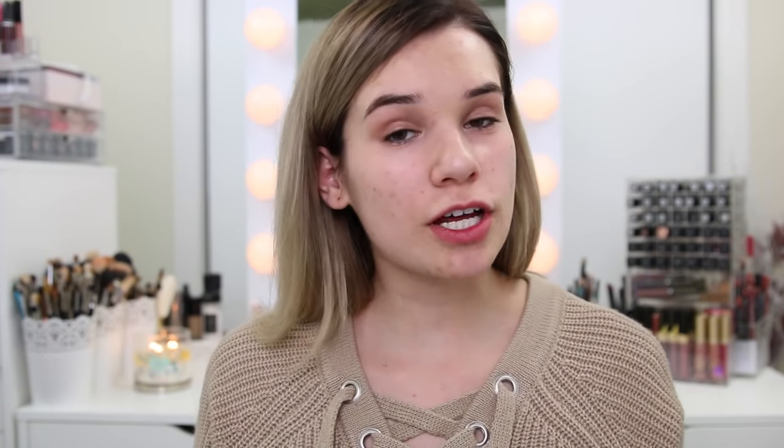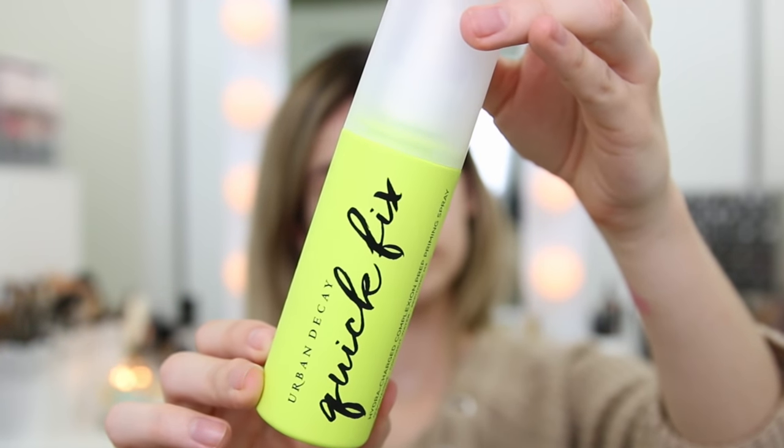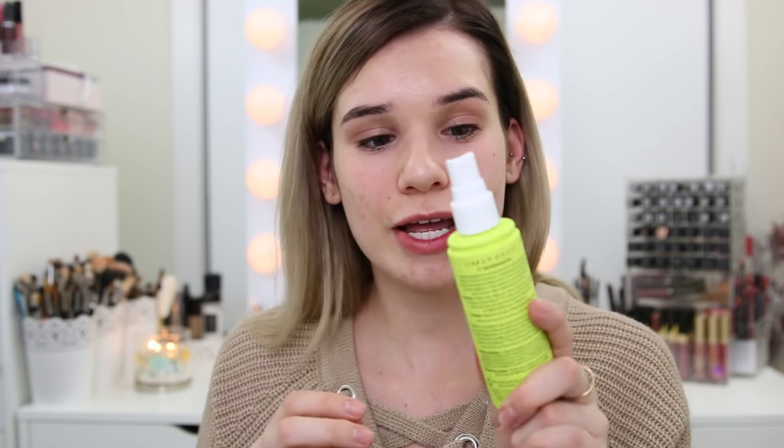First off I'm gonna prep my face. I'm using a newish product — the Urban Decay Quick Fix Hydro Charge Complexion Prep Priming Spray. This is kind of the newest primer with the most buzz surrounding it — a mix of Instagram and YouTube made me buy it. You just shake it and apply to clean skin before moisturizer or makeup, and it can also be used anytime to refresh your skin. It's meant to be hydrating and soothing and help your makeup go on a lot nicer.